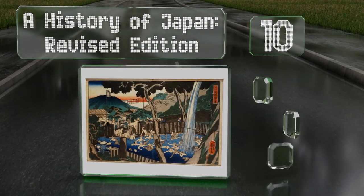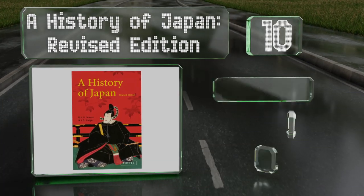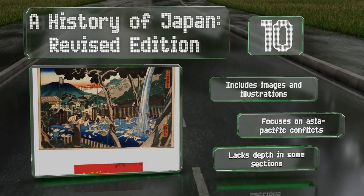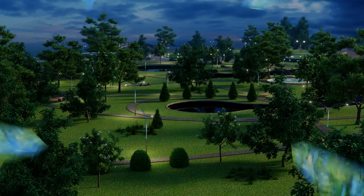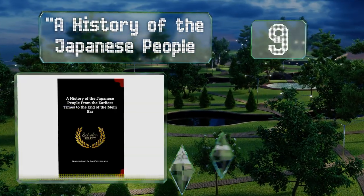A History of Japan looks at the development of its people's art and religion. It includes images and illustrations and focuses on Asia-Pacific conflicts. However, it lacks depth in some sections. At number nine, A History of the Japanese People from the Earliest Times to the End of the Meiji Era is a weighty tome that isn't meant for the average reader.